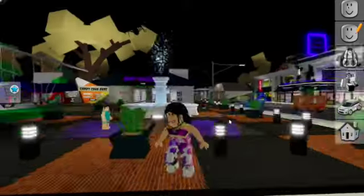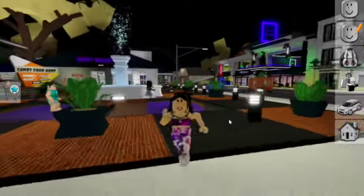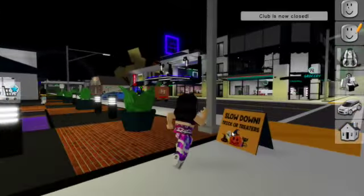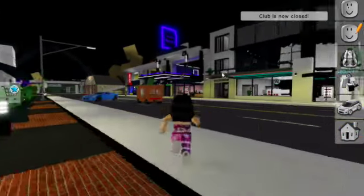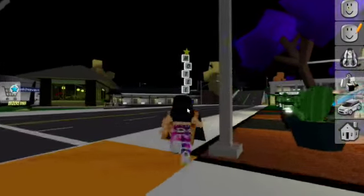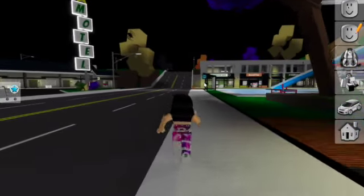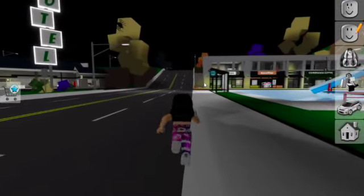Welcome to my channel. Today we are in Brookhaven in Roblox for the new Halloween update where you can trick or treat. I have just discovered a new secret in the Brookhaven bank, and I don't really think most people know about this.